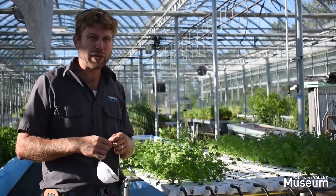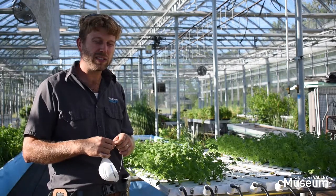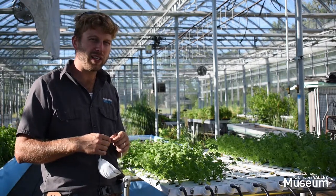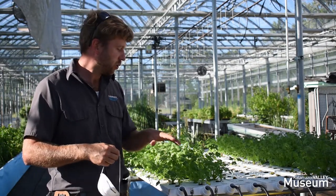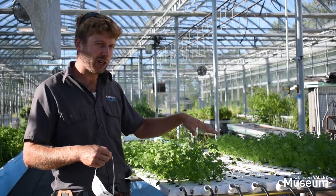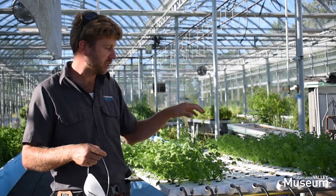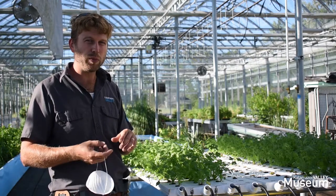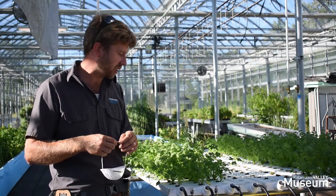We have two different systems that we're using to grow plants. Our first one is an NFT system — NFT stands for nutrient film technique. We plant cilantro in these gutters here. The cilantro is seeded in rock wool, which is a limestone product. We start it in our grow room until it sprouts, and when it's ready for transplant we bring it out and plant it into the system.